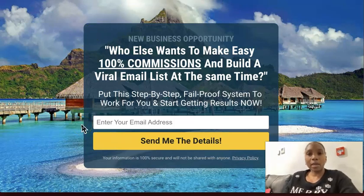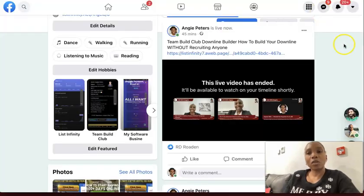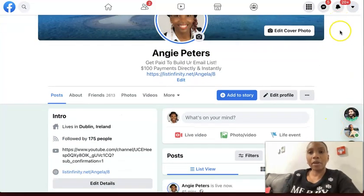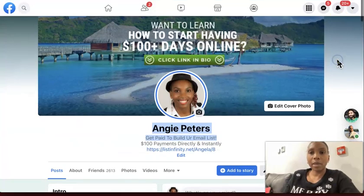I want to thank you for taking the time to watch this video to the very end. If you have any questions, I invite you to connect with me — click the link in the description to connect with me here on Facebook. This is my Facebook profile page, and I also have a link to my Telegram. Always happy to connect with like-minded people.